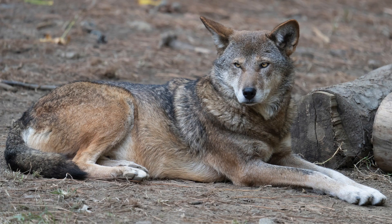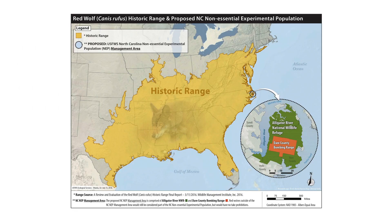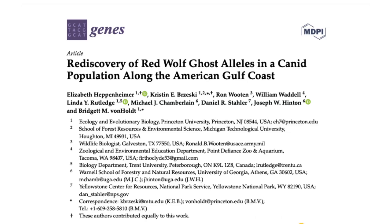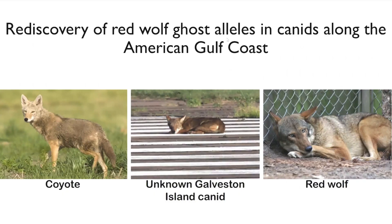No American species is more emblematic of this than the endangered red wolf. Red wolves are native to the southeastern United States and are currently on the brink of extinction in the wild for the second time in their history, where they only persist in one small population in North Carolina. While this population was experiencing devastating population declines, myself and collaborators had a very exciting discovery along the Gulf Coast of Louisiana and Texas, which was part of the historic red wolf range. We discovered red wolf ancestry in coyotes persisting on the landscape.